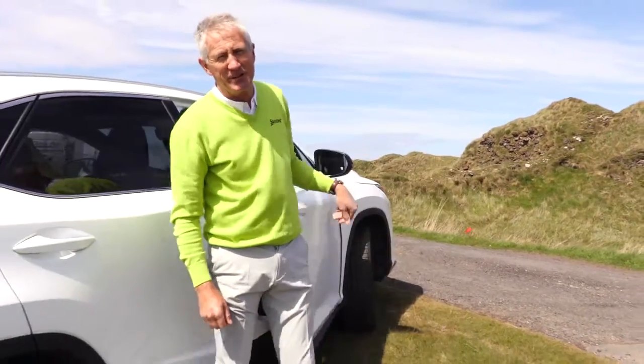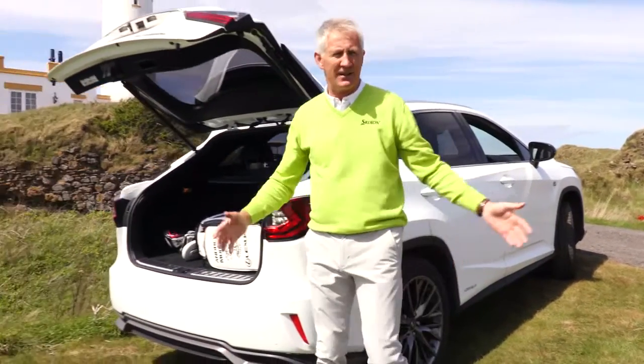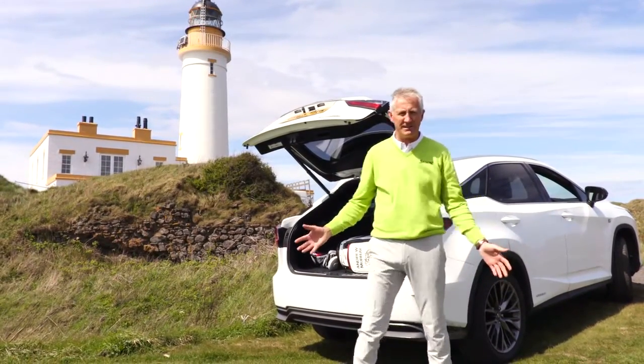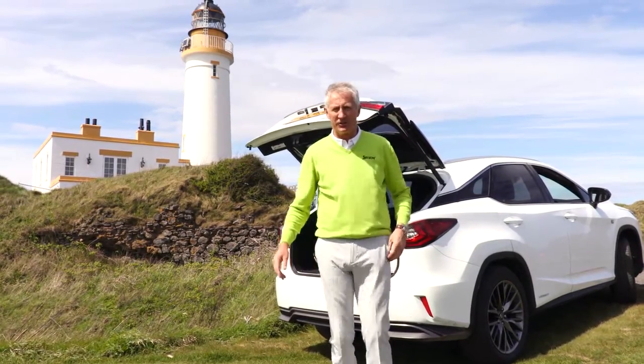Hi, I'm Andrew Murray here at Trump Turnberry doing a masterclass alongside Lexus. This is the most idyllic setting I've ever seen, and the new redesign of the Ailsa course is just so exciting. Let's go and hit some shots alongside the course.